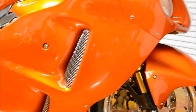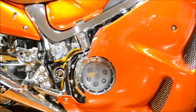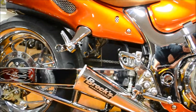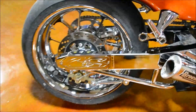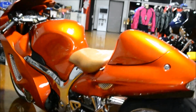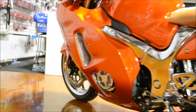It's got chrome fairing screens, chrome frame covers, a see-through clutch cover, and that Brock's Stupid Fast exhaust system with the CNS 240 wide tire kit and those custom honeycomb wheels. Also features a clear tail light, custom seat, chrome foot peg assemblies, and a see-through stator.